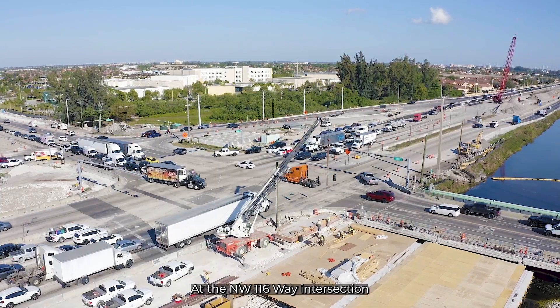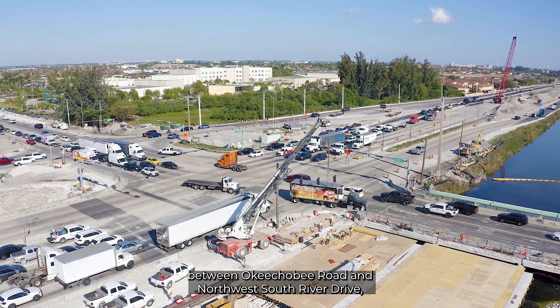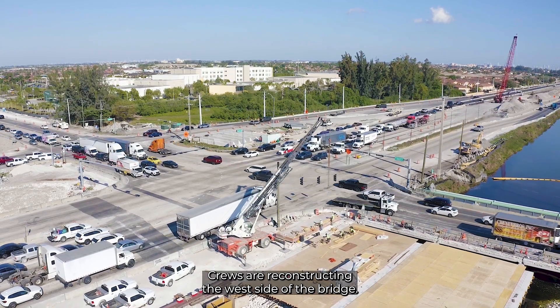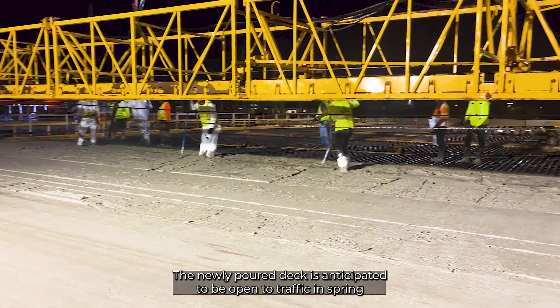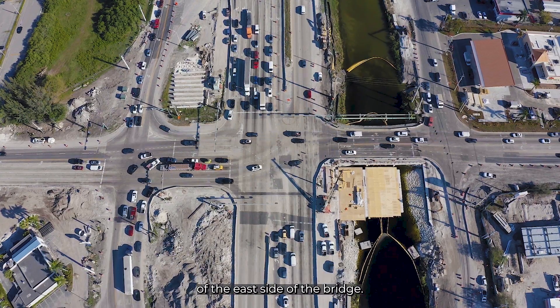At the Northwest 116th Way intersection between Okeechobee Road and Northwest South River Drive, crews are reconstructing the west side of the bridge. The newly poured deck is anticipated to be open to traffic in spring while the contractor begins the demolition and reconstruction of the east side of the bridge.